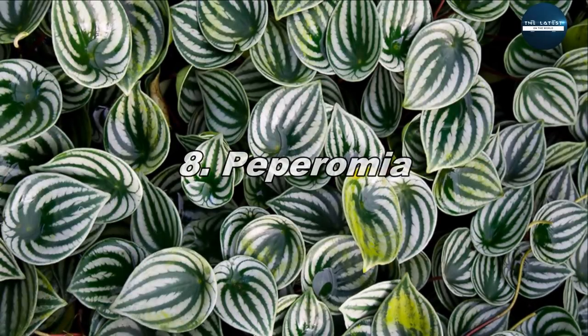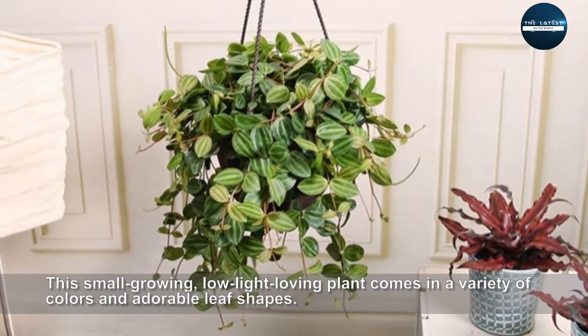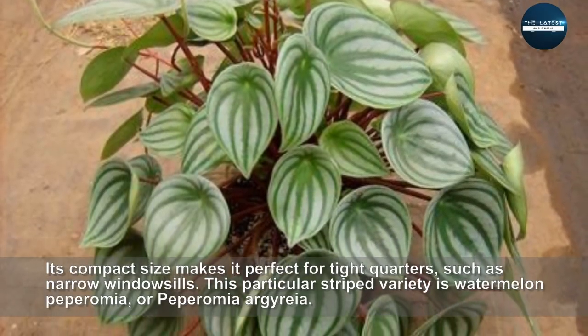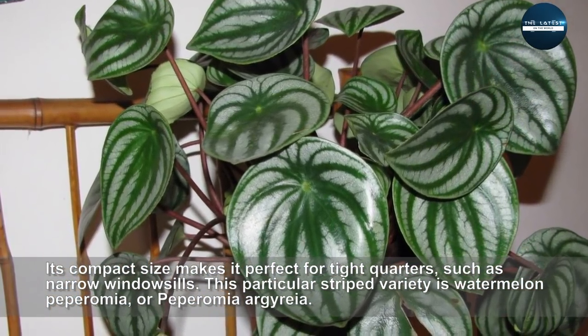Peperomia. This small-growing, low-light-loving plant comes in a variety of colors and adorable leaf shapes. Its compact size makes it perfect for tight quarters, such as narrow windowsills. This particular striped variety is Watermelon Peperomia, or Peperomia argyreia.